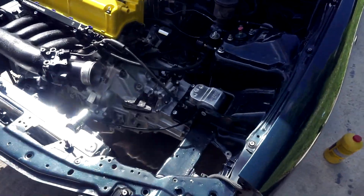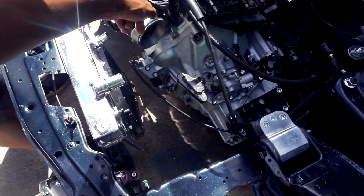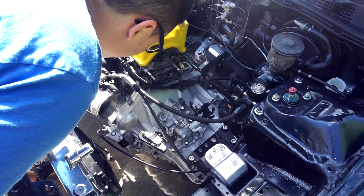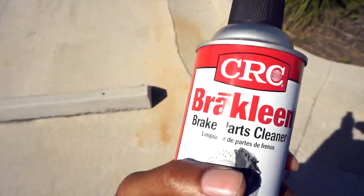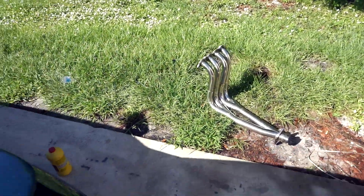The throttle cable is hella long — the stock one wouldn't fit. It wouldn't catch; I tried it before install. When we pressed the gas it didn't fully open. I went to O'Reilly's, got some brake cleaner and a hose. The header is over there ready to go, but we're doing the engine harness first, then the header, then bleeding the clutch.